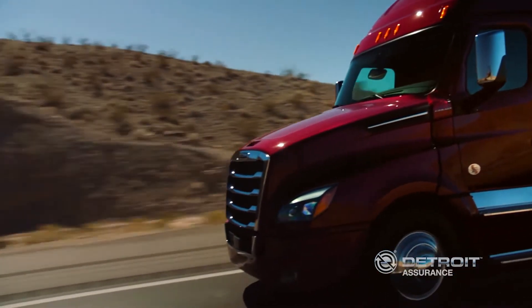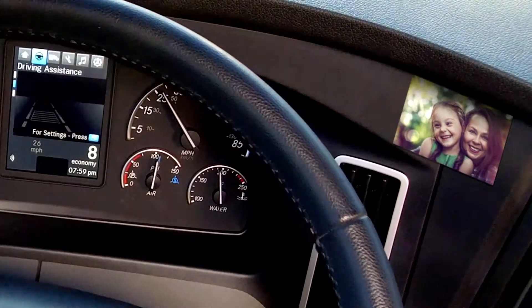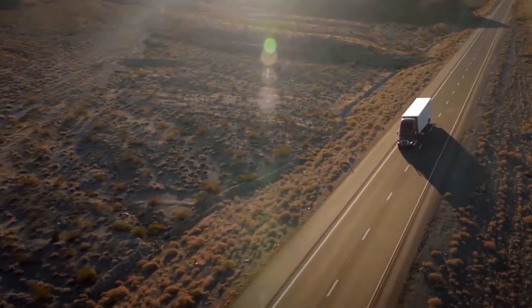Why do we do it? Some do it to see the country. Some do it for their families and loved ones. But regardless of why, Detroit Assurance helps in every case.